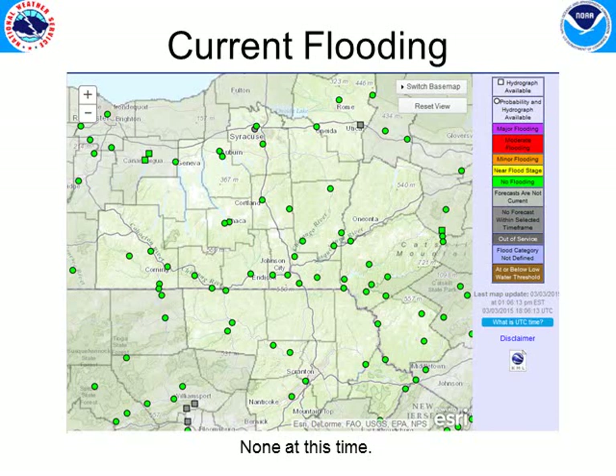Our current flooding situation is looking good. All of these stream gauge dots here are showing green, which means there is no flooding at this time. Some ice jams did pass through a few of the gauges, but they caused no flooding problems as the ice moved downstream.